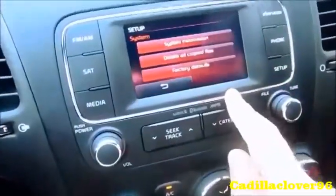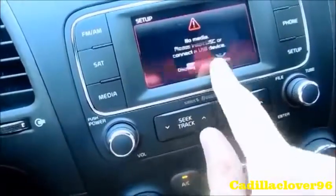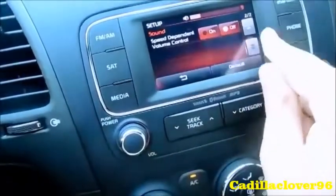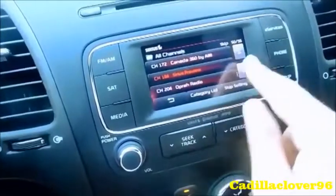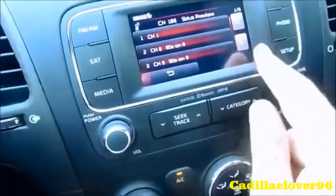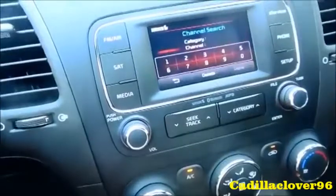You have system settings, media, sound, list, and channel presets.